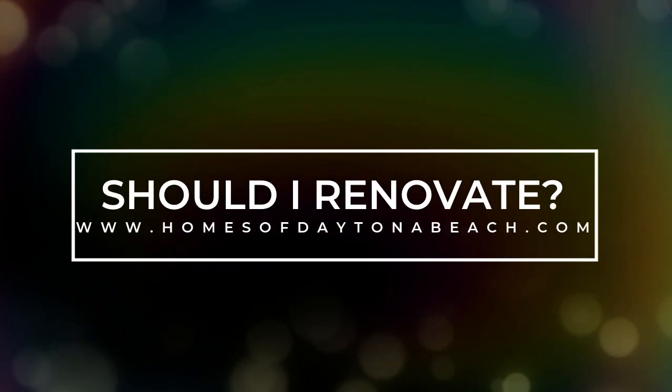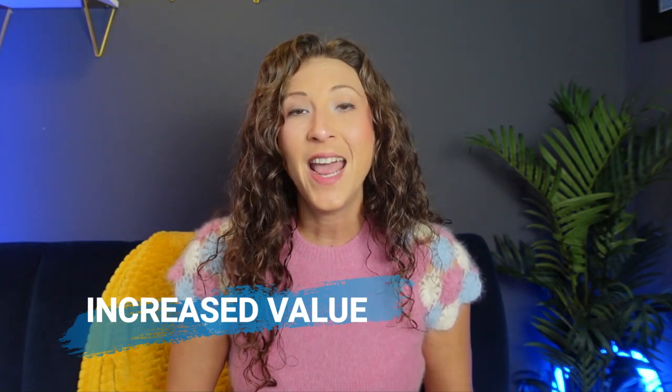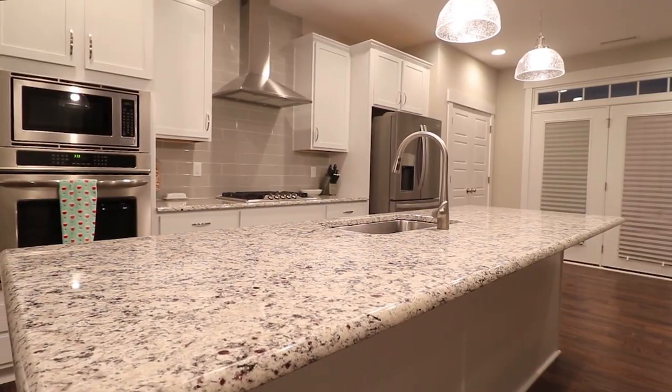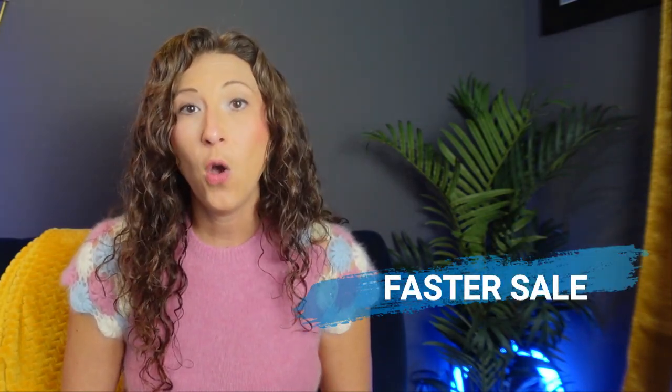Pro number one: increased value. Renovations can add value to your home and can be more attractive to potential buyers. Kitchen and bathroom remodels seem to be the most popular with buyers right now and can potentially add thousands of dollars to the value of your home if done right.